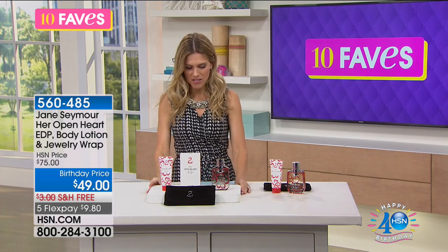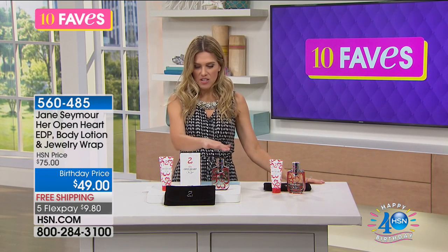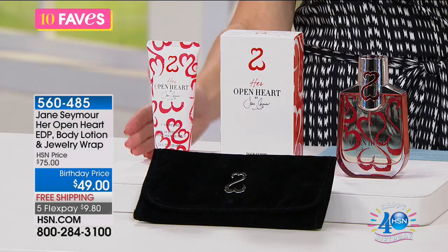We are up to fave number eight. And this is something that might be near and dear to a lot of you, because Jane Seymour brought an exclusive fragrance to us here at HSN. Something that she's given us that we have shared with you.